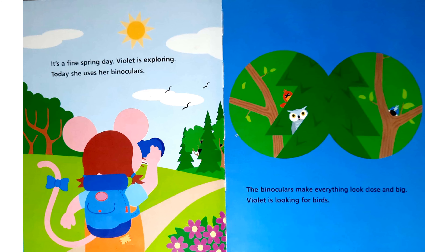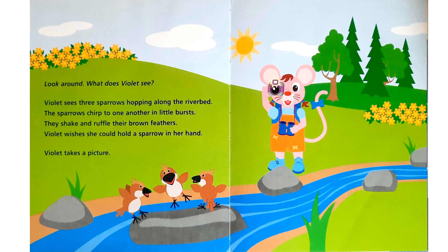Violet is looking for birds. Look around. What does Violet see? Violet sees three sparrows hopping along the riverbed. The sparrows chirp to one another in little bursts. They shake and ruffle their brown feathers. Violet wishes she could hold a sparrow in her hand.